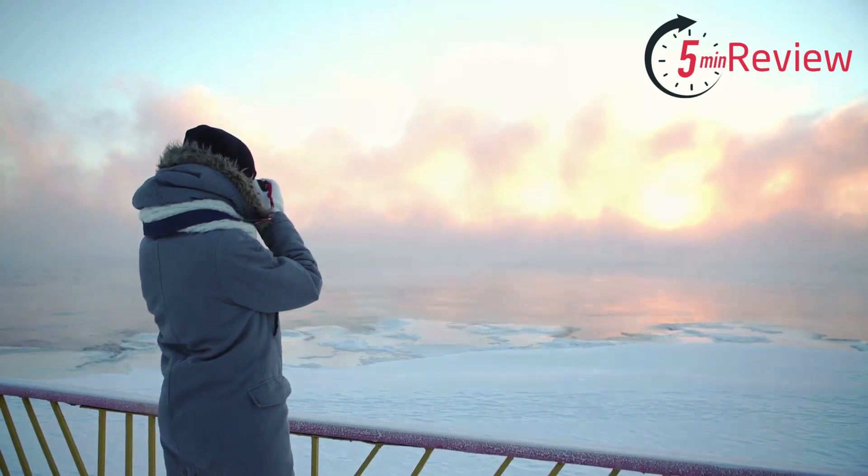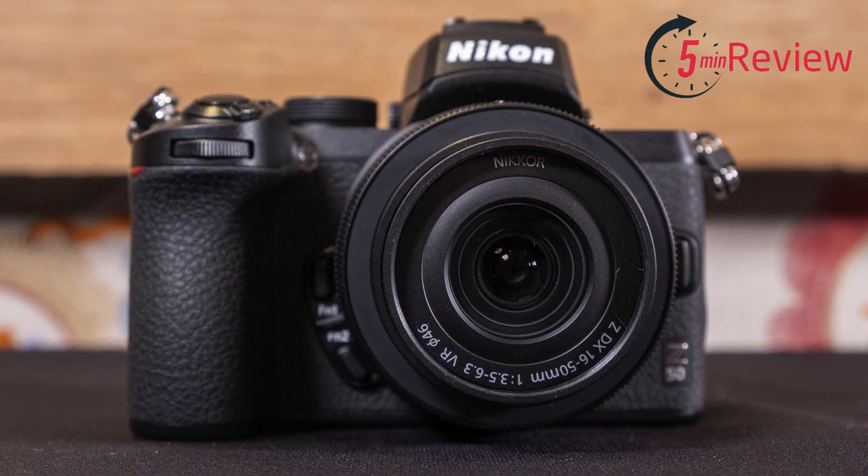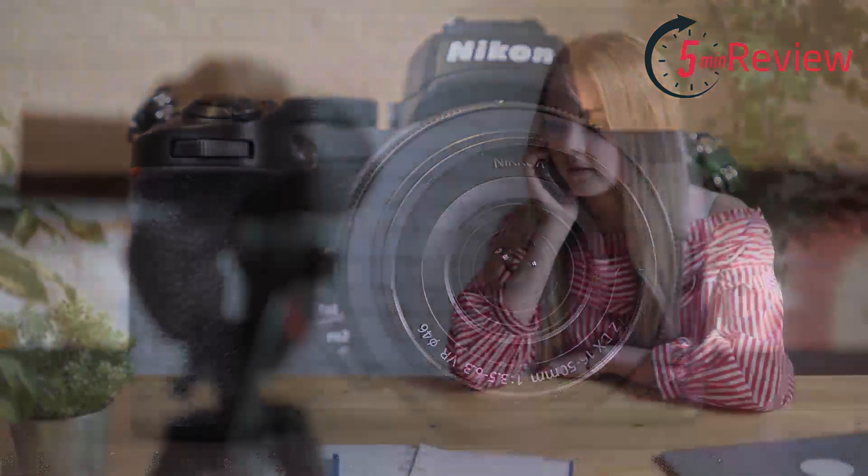The Z50 is designed with a compact and lightweight body, making it an ideal camera for travel, street photography, and everyday use. The camera also has an in-body image stabilization (IBIS) system, which helps reduce camera shake and produce sharp images, even in low-light conditions. The Z50 can shoot 4K UHD video at up to 30 frames per second, giving you the ability to capture high-quality video footage.